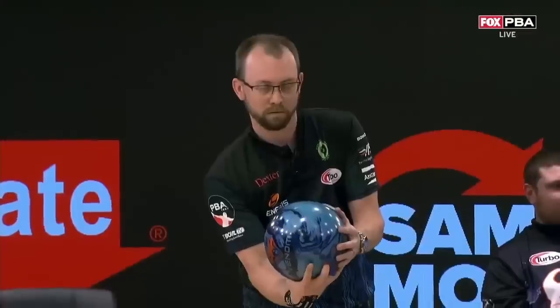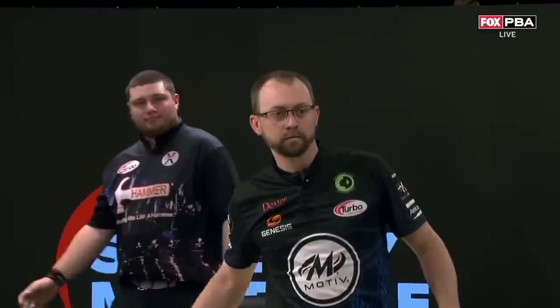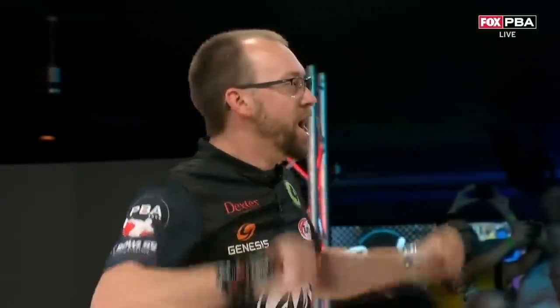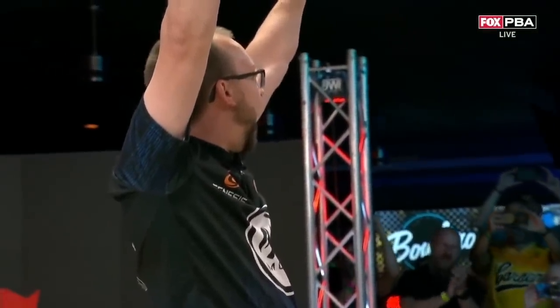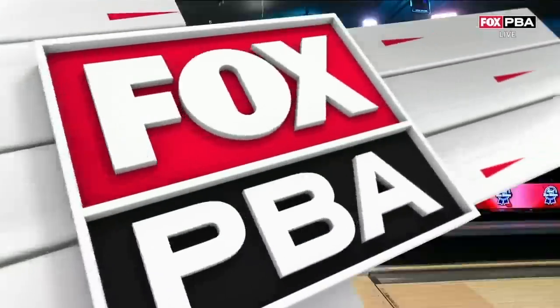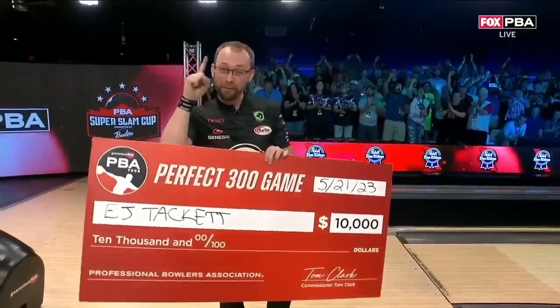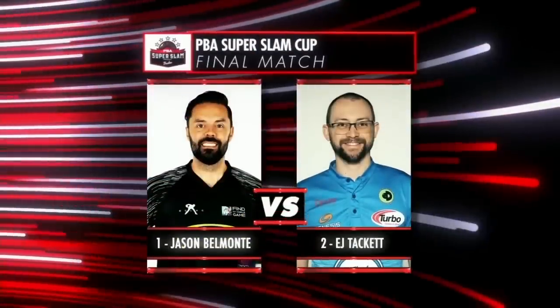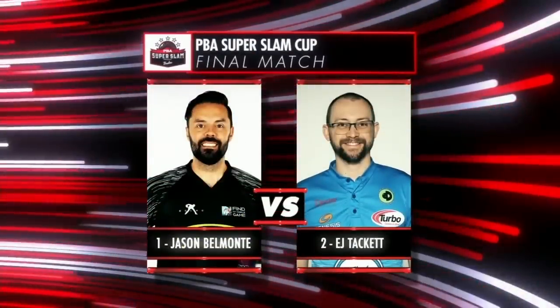How about EJ Tackett — what a beautiful shot. 300! $10,000 for EJ. And isn't it ironic — the last player to shoot 300 on television was Jason Belmonte. Now EJ Tackett. Those two have faced off in the finale — one more game, $100,000 on the line.